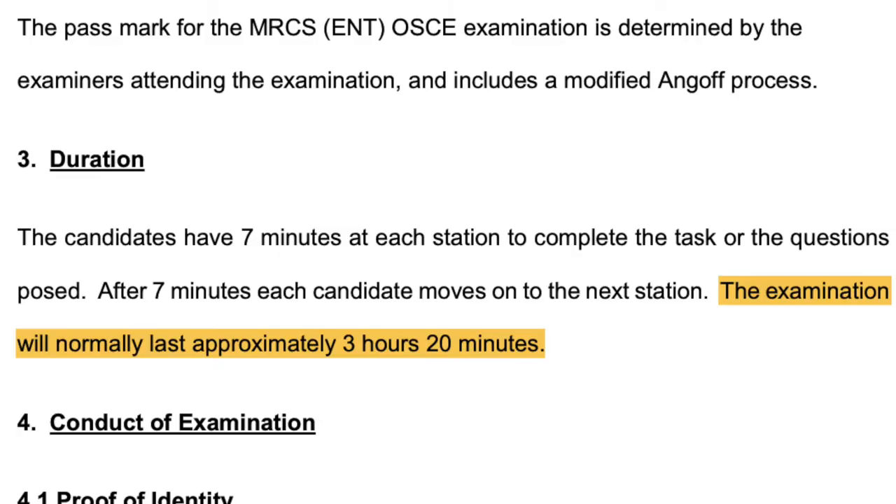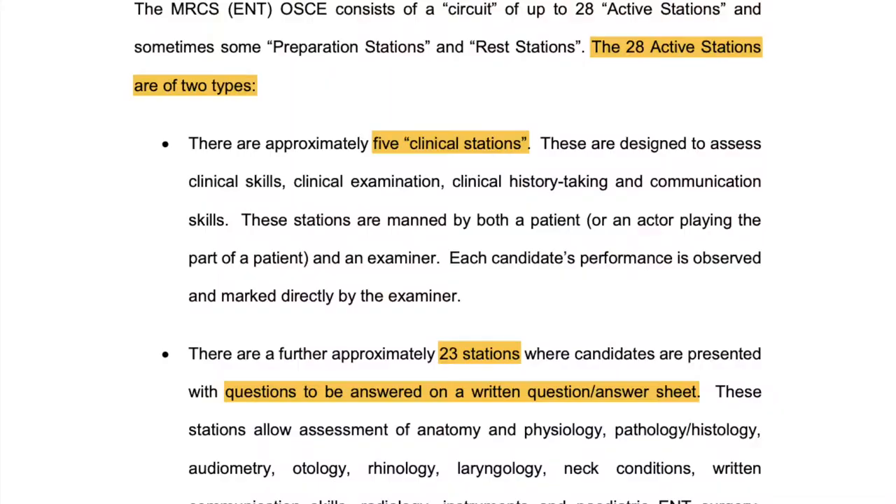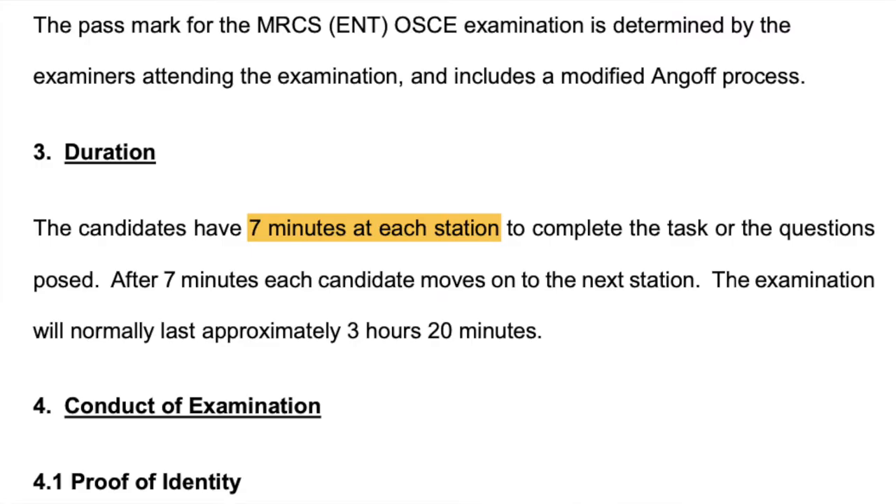The test itself is about three and a half hours long with 28 active stations, and there will also be a variable number of rest stations. The exam itself has 23 written short answer questions, as well as five clinical stations where you're observed performing tasks. Each of these lasts about seven minutes.